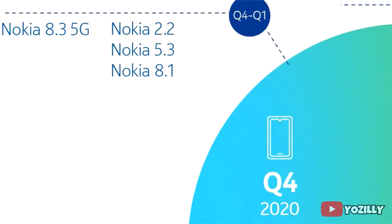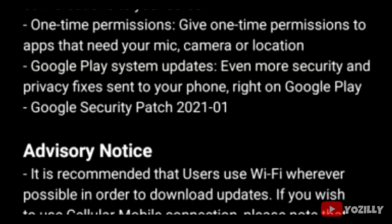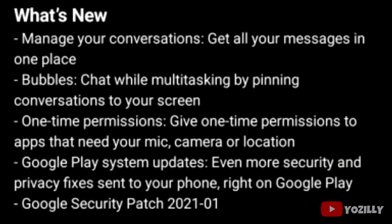The Nokia 8.3 was scheduled to get the update sometime between November 2020 and January 2021, but Nokia released it in February, which is a bit late. As you can see in this screenshot of the Nokia 8.3 getting the Android 11 update, that's the version number, it has the January 2021 security patch, and the size is around 1.9 gigabytes.